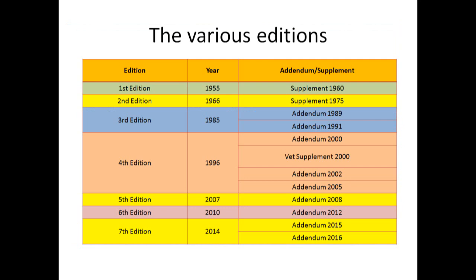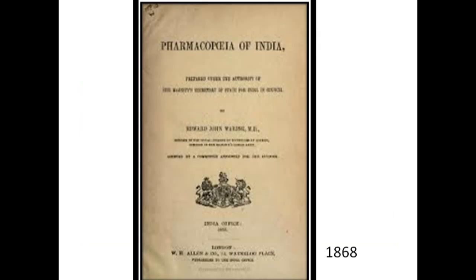The supplement to this first edition was published in 1960. Here is the table which covers all the editions published till date, starting from the first edition in 1955 up to the seventh edition in 2014. This is the 1868 edition of Pharmacopeia of India.